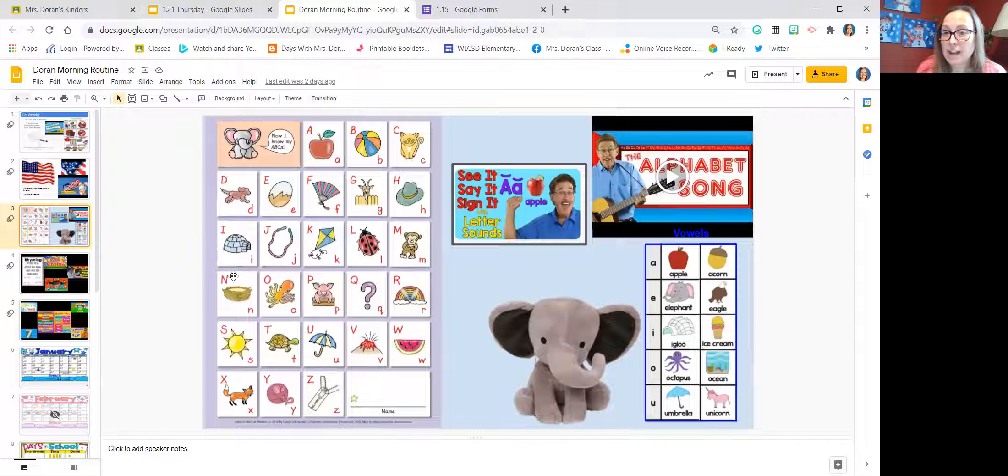We also work on our letters and our sounds, and we're also learning how to sign them — I feel like that's really gotten their attention. I have faces in my screens; they're looking. They're really growing, and that's something we do every day. Mabel is the character that helps us with the Lucy Calkins program, so she helps us with that singing as well.